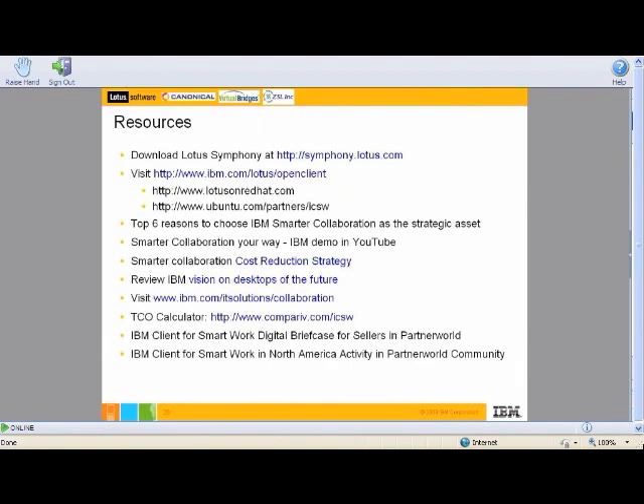What does the partner have to do to get started with this solution? There's Anthony — I can take that. So sign up, first of all, as an IBM Canonical and Virtual Richards partner, and then wrap up all your skills on Lotus technology, and then join the activity in partner world like we mentioned before, and then we can get going.